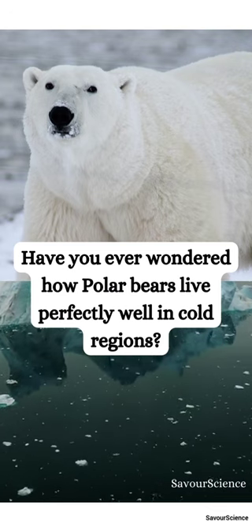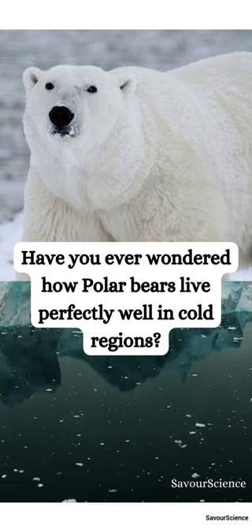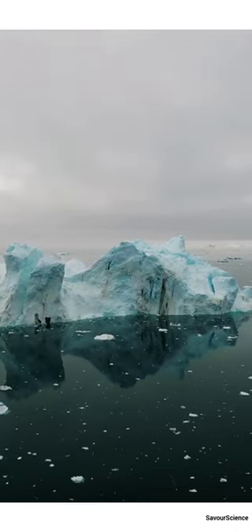Have you ever wondered how polar bears live perfectly well in cold regions? Polar bears are mostly found in the Arctic region.